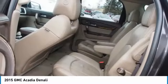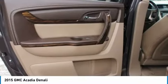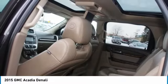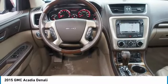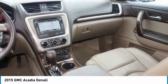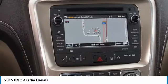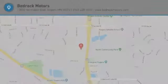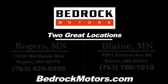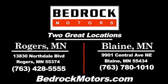Take this vehicle for a spin and see why so many shoppers are now proud owners. The GMC Acadia.